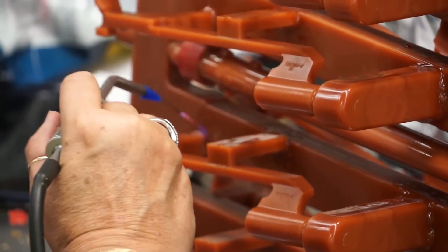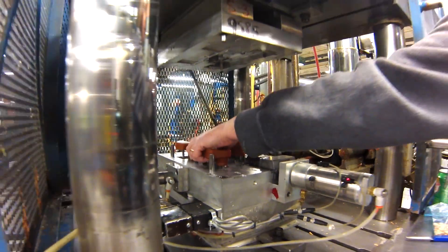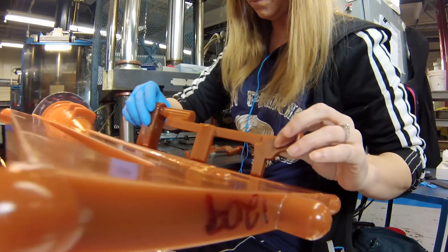Anything that you can inject — basically injection mold — which is the process where we make that wax pattern, you're able to cast. The investment cast tolerances that we hold, which is industry standard, is five thousandths inch per inch. That is a target.